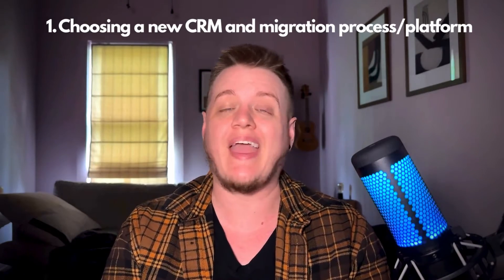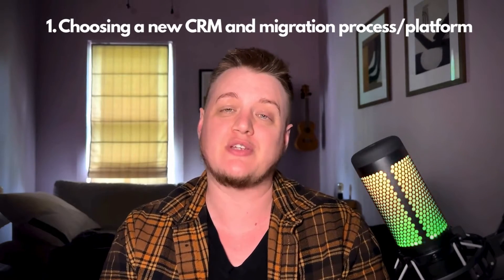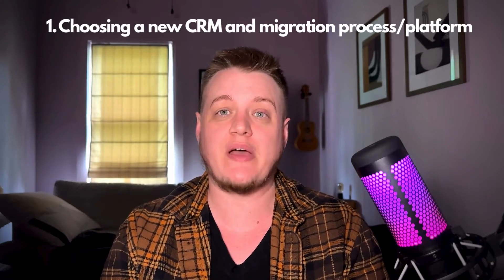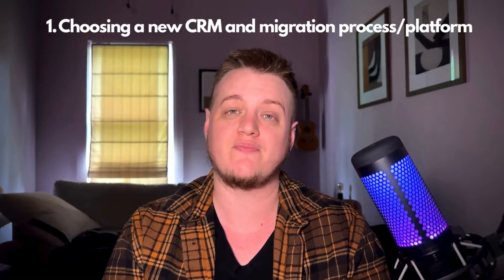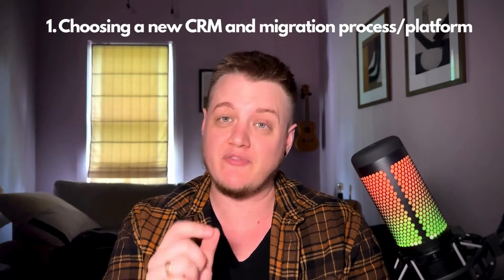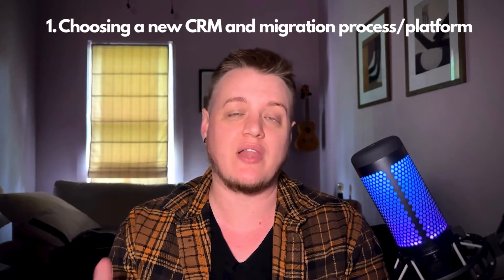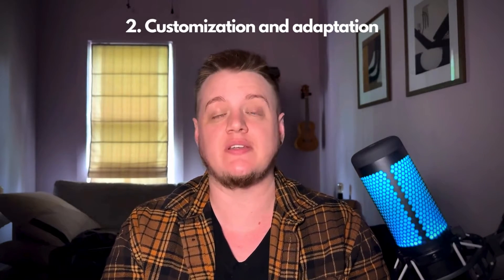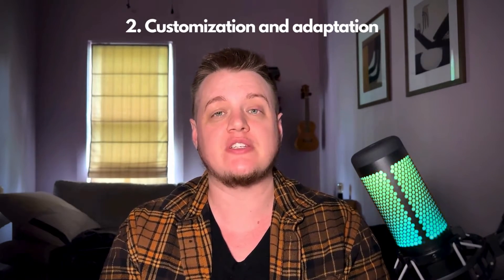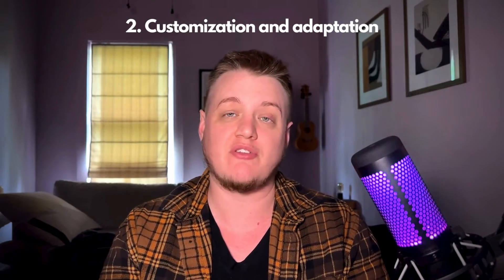First, choosing a new CRM and migration platform or process. This is going to be crucial to make sure that you're picking what's going to work best for your business in the future. Sync Matters has proprietary software specifically for CRM migrations, so if you are looking for a tool that'll make your life a little bit easier, that's where I would start. Second, customization and adaptation — you're going to want to work with your migration team to set your new CRM up to best serve your business needs in the future.